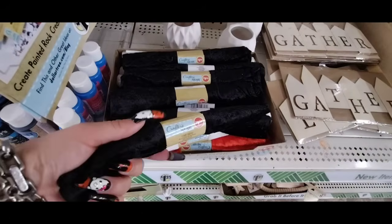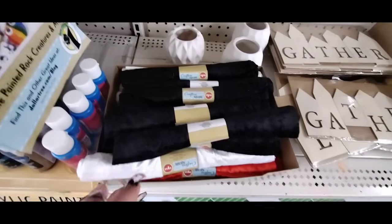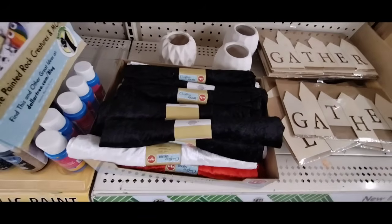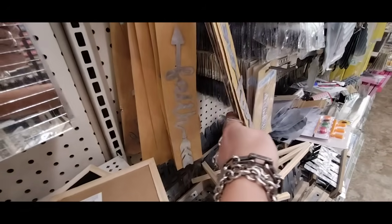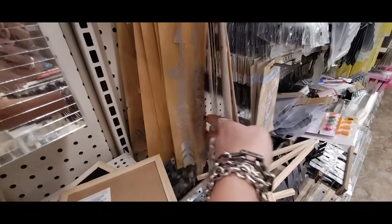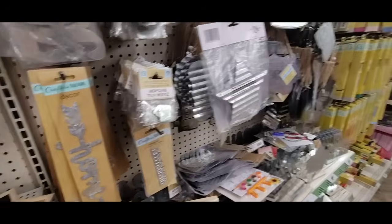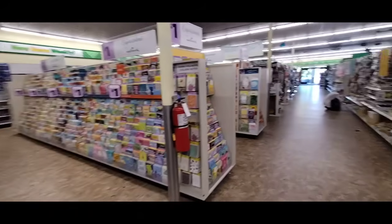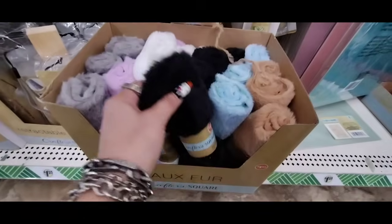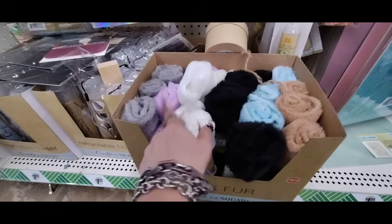This is pretty cool — faux velvet in black, white, and red. Cool swatches. They also have DIY disco tiles — those are new. Home and Faith signs. They also have cutting dies. Not a whole lot of new crafting items. They also have faux fur in black, blue, taupe, white, and lavender.